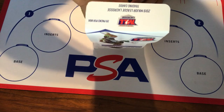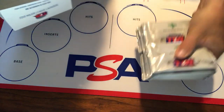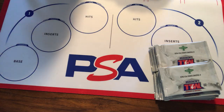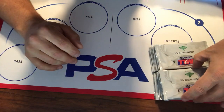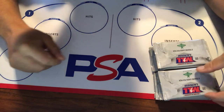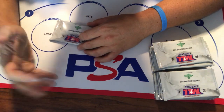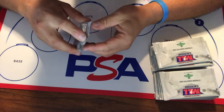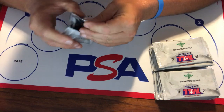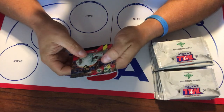This is the first lacrosse-specific trading card set since Upper Deck did something around 2010 and 2011, and the quality on these is really excellent. I've opened several boxes myself for my personal collection and been really thrilled — not only with the product itself, but you get really close to a complete set in each box. Everything about it I've found really favorable, so let's take a look and see what we've got.